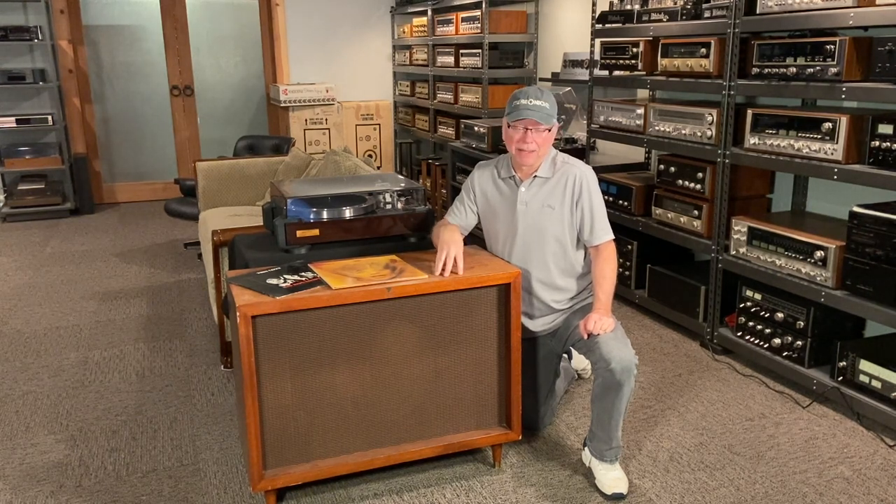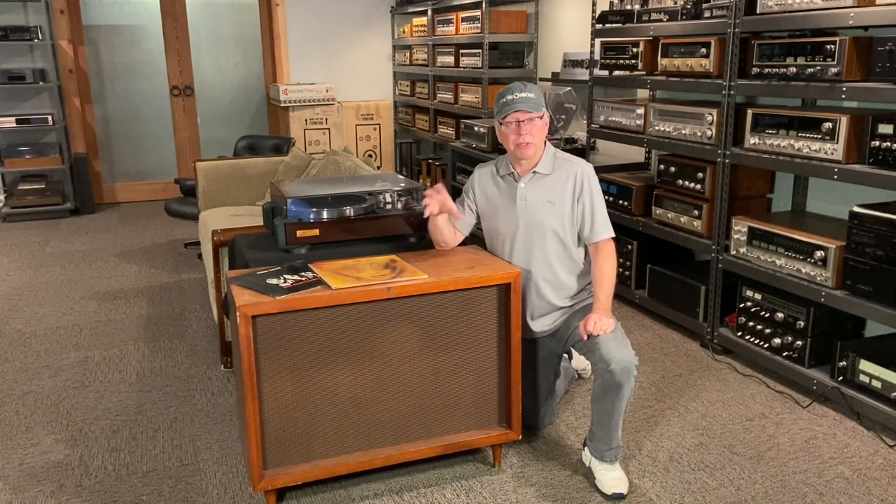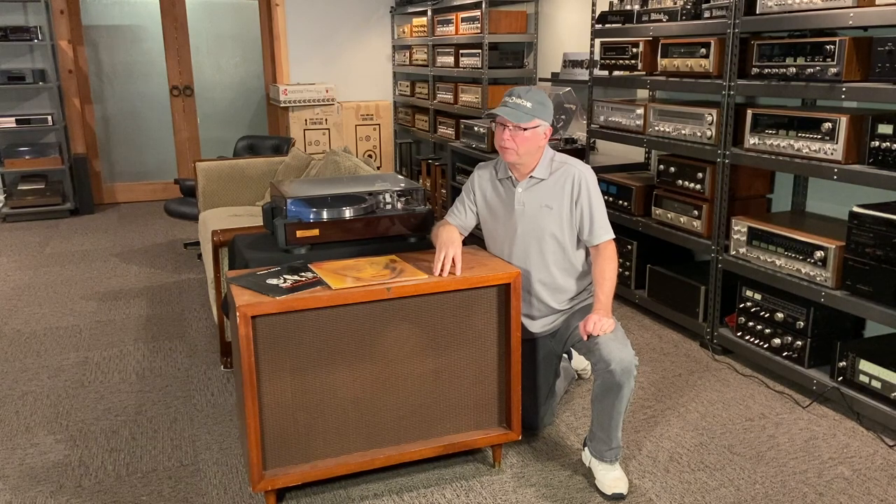This is a very early JBL cabinet and unfortunately it's empty. The seller sold it to someone in Asia and when they found out the cost of shipping the entire speaker, it was several times the cost of the speaker itself. So the buyer opted just to get the drivers, and it left this here as just a cabinet.